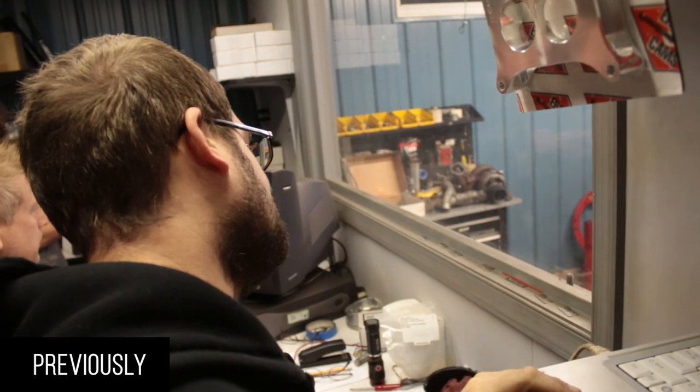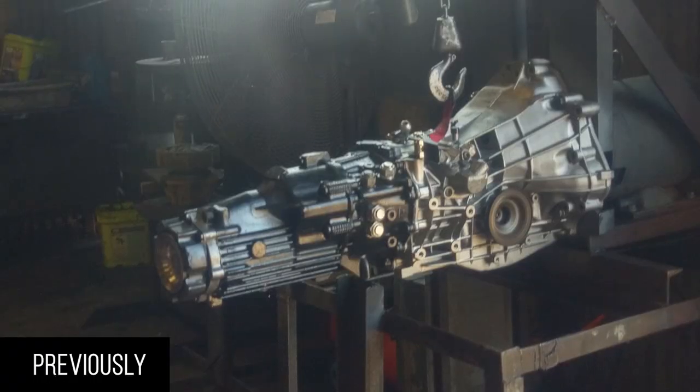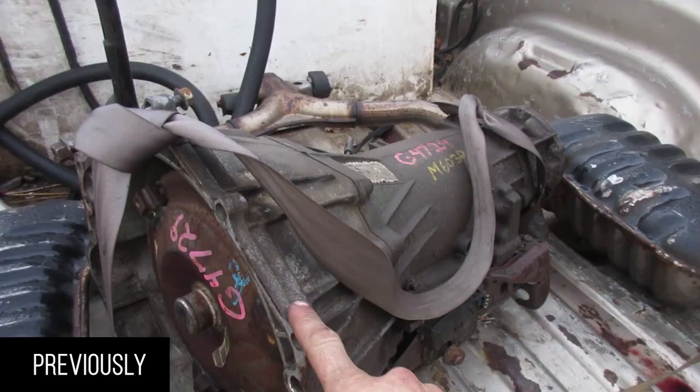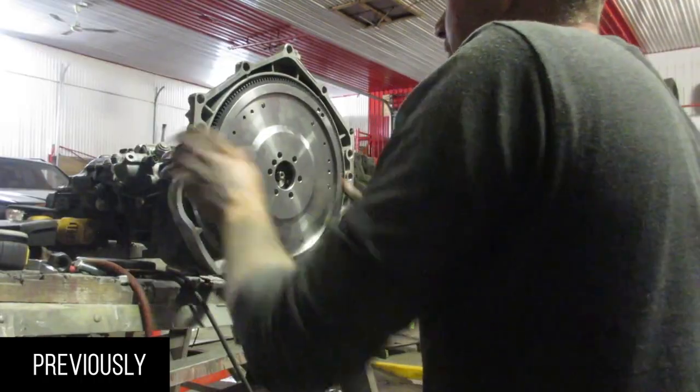It seemed like they'd be a total joke and not worth the time. The transmission that we're getting built is set to handle about 800 foot-pounds of torque, so we can figure out how to mate it to this LS. I've got some wonky ideas on that.